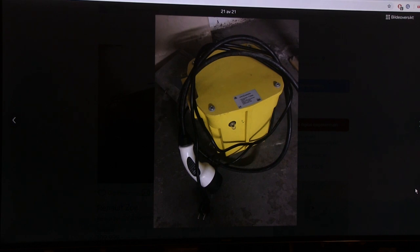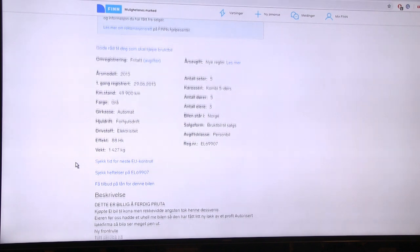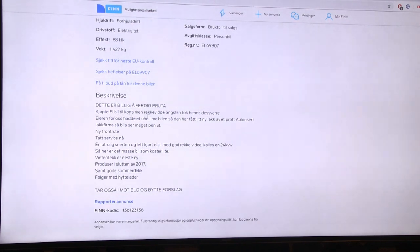In Norway there's a special electricity network - only Norway and Albania use it - so to normally charge the Zoe you need a TN network. But this Zoe comes with the 'bucket' - a transformer, about 3.6 kW - so you can plug it into a household outlet in Norway. It's very common to carry this bucket around. The car weighs 1.4 tons and has 88 horsepower.